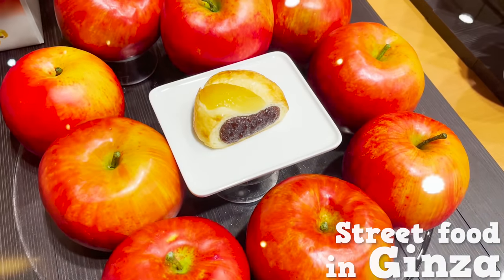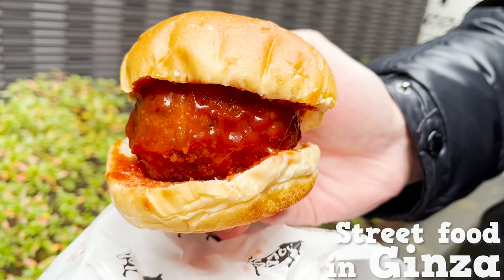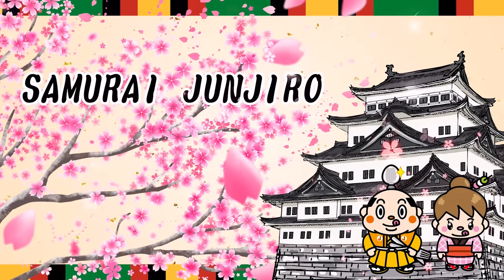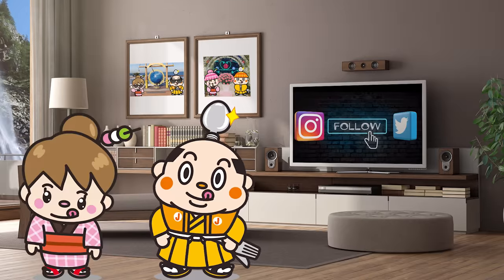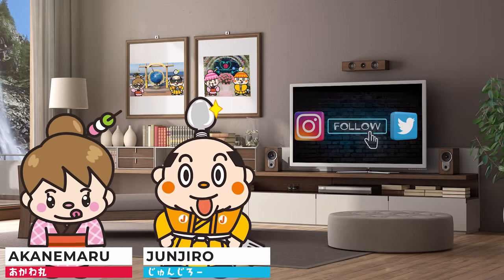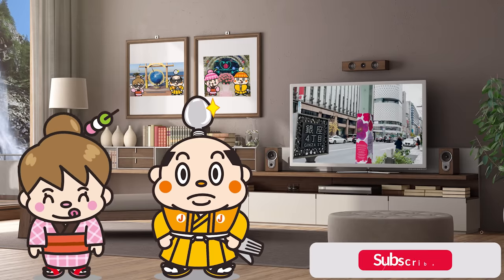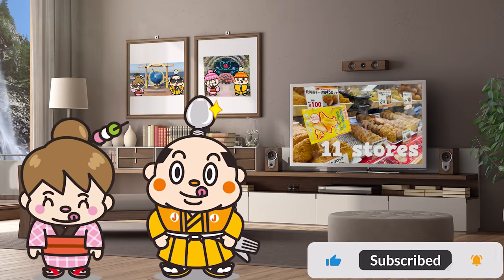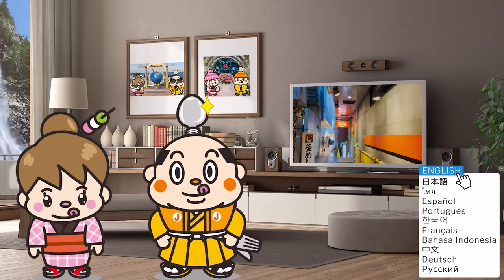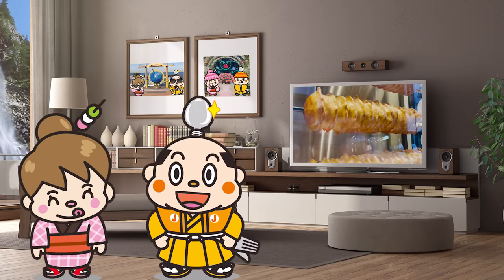Ginza Street Food Tour — 11 items you should try. Hi, I'm Samurai Junjiro, born and raised in Japan. In today's video, we'll show you around Ginza, covering street food from 11 stores — from the staples to newly opened spots. A well-established store with 70 years of business history will also appear in the video, so keep watching to find out more.